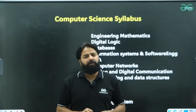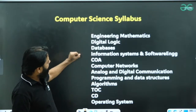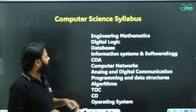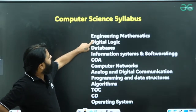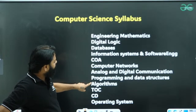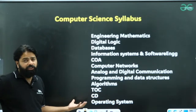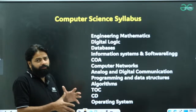For the syllabus, those who have prepared for GATE will find almost all topics covered, except a few — analog and digital communication, and information systems and software engineering. The remaining topics — engineering mathematics, digital logic, database, computer organization and architecture, computer networks, programming, data structures, algorithms, TOC, compiler design, and operating systems — are all in the GATE syllabus. The level of preparation for GATE is more than sufficient; you need breadth rather than depth for the NILIT exam.